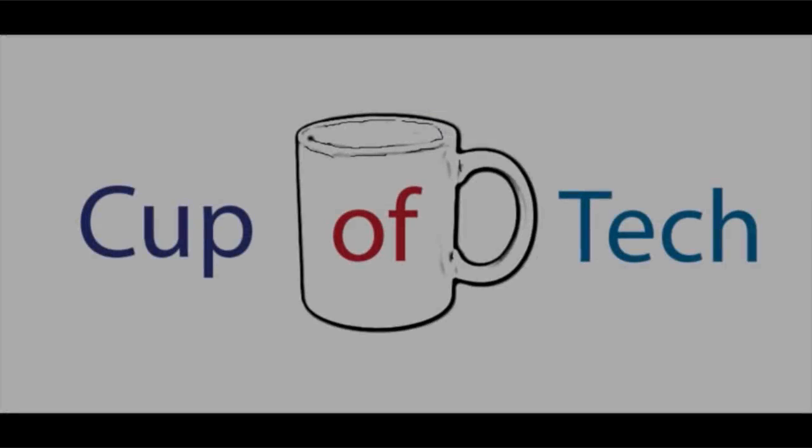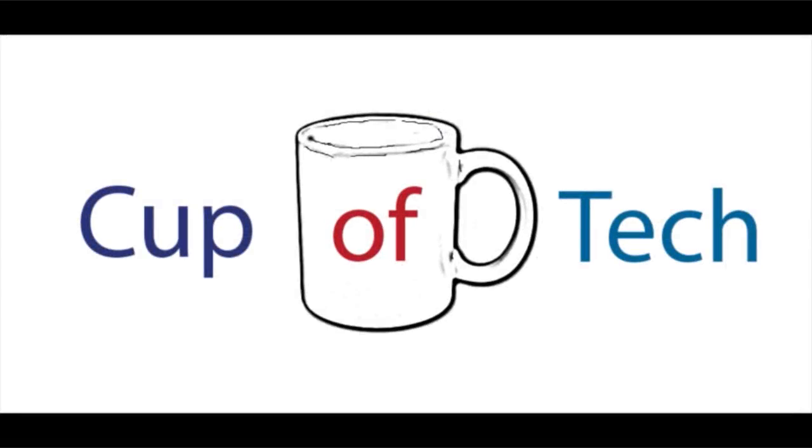Things are really hotting up in Vegas. The CES show started this week and there's so much news, I want to get straight into it right now. First off the ranks, I want to start talking about the amazing things that we saw.